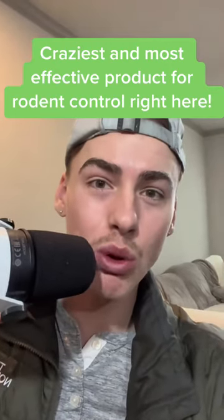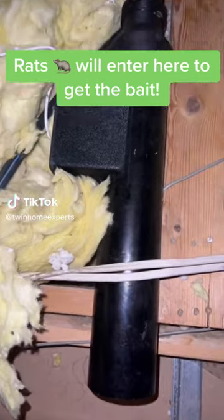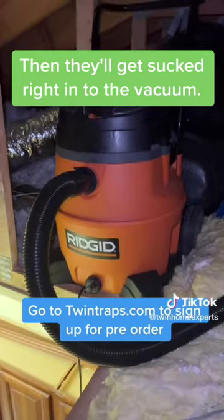Easiest and most effective product for rodent control right here. As you can see, we set up our rat vac here in the attic area. Rats will enter here to get the bait, then they'll get sucked right in to the vacuum.